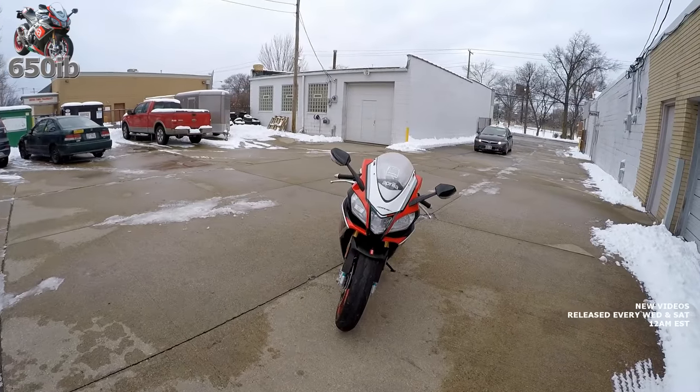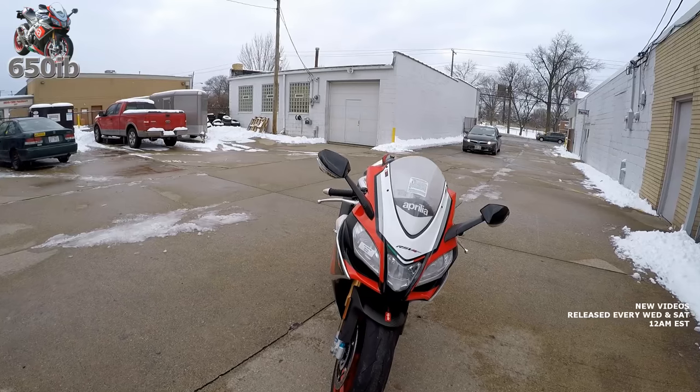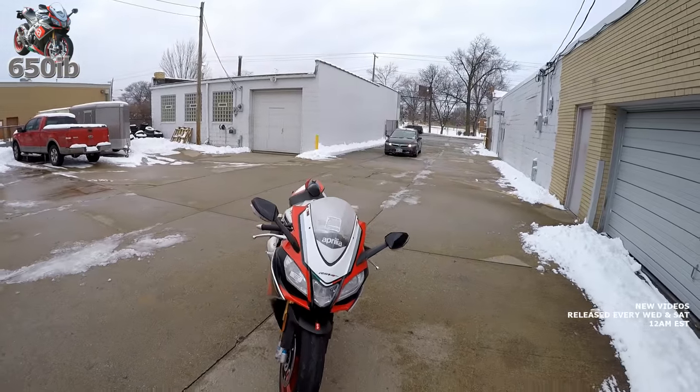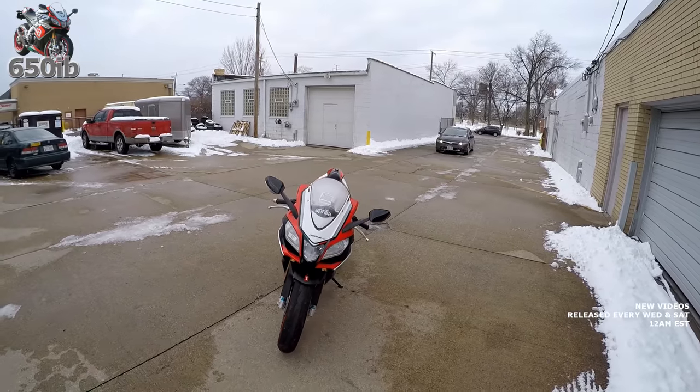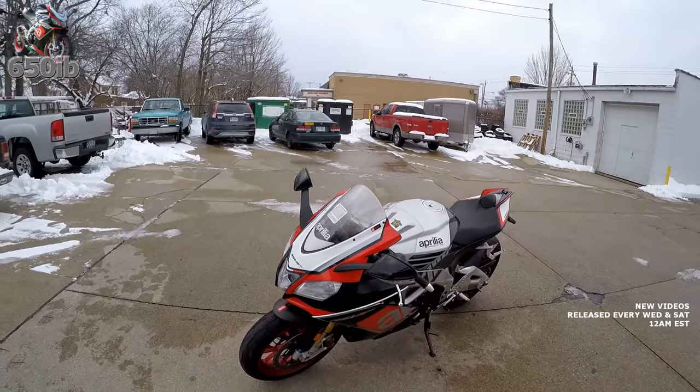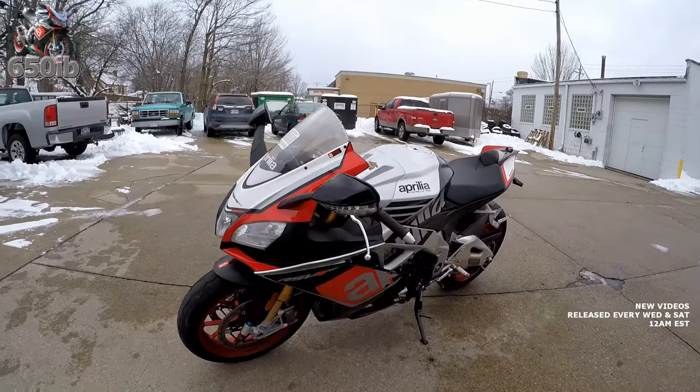So we've got to say goodbye to the Aprilia. Hey everybody, it's your good buddy 650Eve here, and today this video is about selling my 2016 Aprilia RSV4RF.